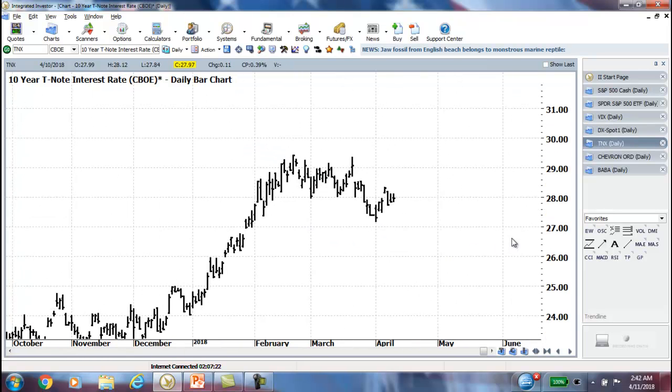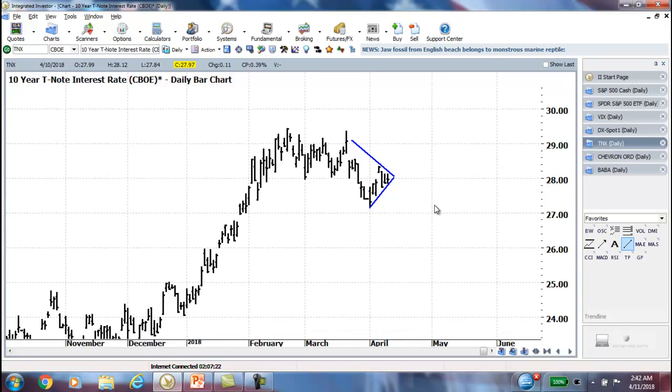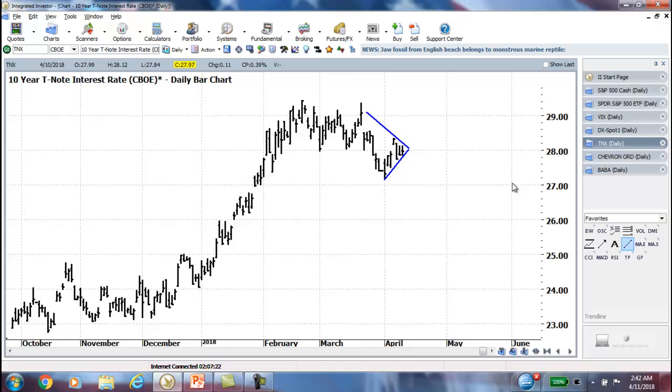Looking at TNX for interest rates, they're holding in there and forming a triangle here — not a great one because there's not a lot of bars on that downward trend line, but a pretty good upward trend line for the higher lows. I do think we're going to get a bit of a breakout here from interest rates in the not too distant future. So we are getting confirmation that we have consolidation patterns all over the place — these triangles with the market, with the VIX, with the dollar going sideways, and with interest rates as well.